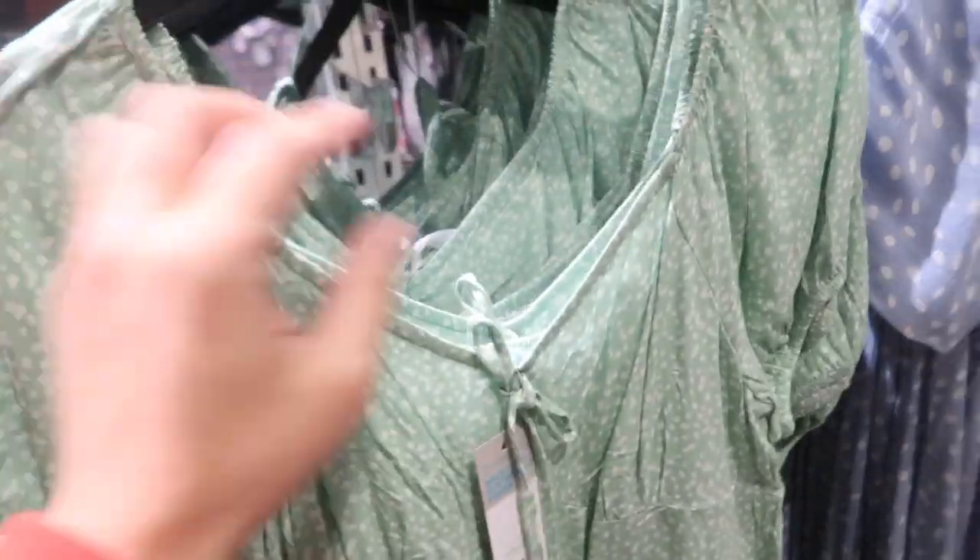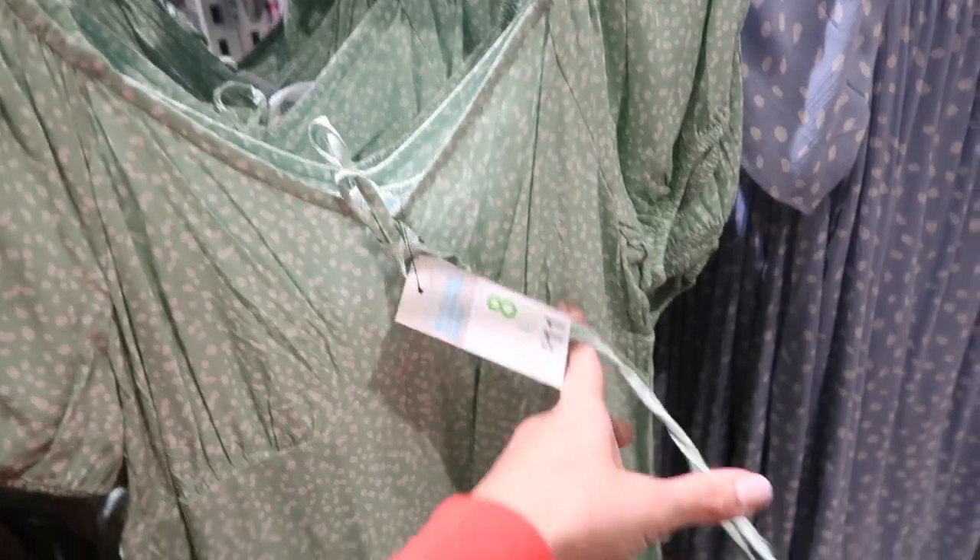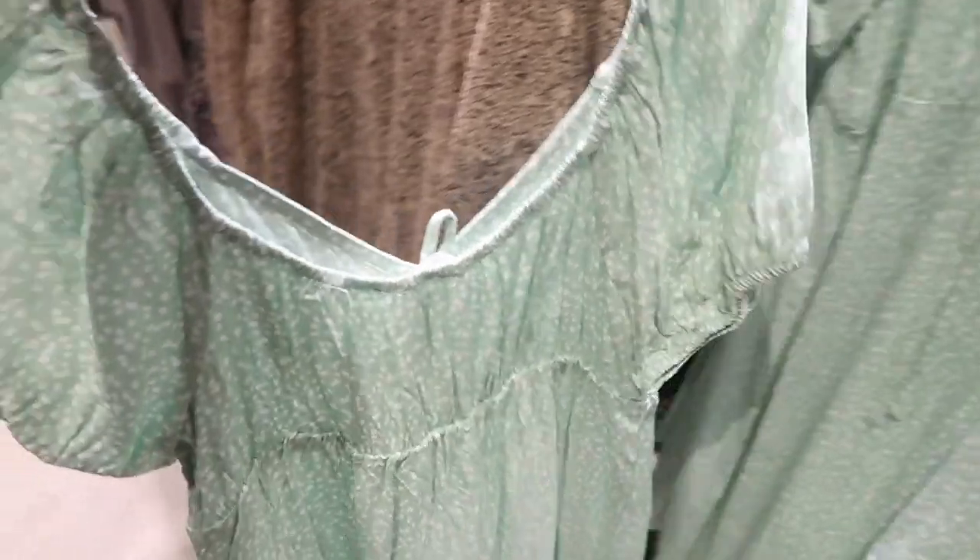Lightweight little polka dot dress — this one has the elastic in the shoulder, puff sleeve with the tie detail, same detailing under the bust, really nice and flowy. This one is eleven dollars.